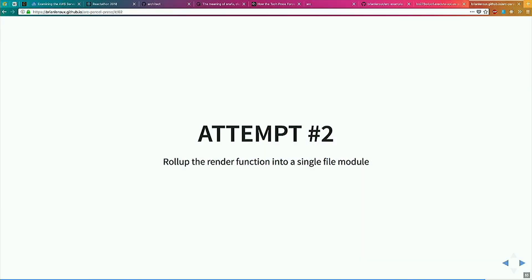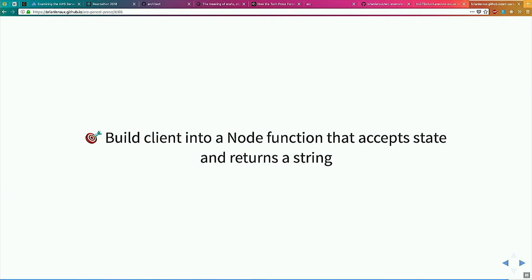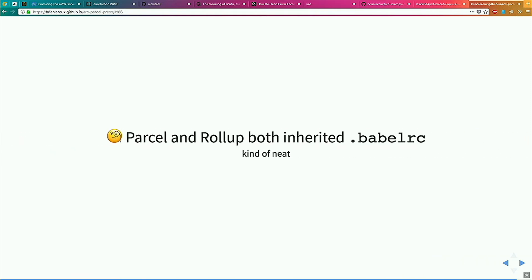So the next idea was: maybe we can compile our entire app into a single function, see how big that is, and call it. And it worked — it worked beautifully. We built our client side with Parcel, which seriously you should try out, it's kind of amazing. And we built the backend side with Rollup.js using a simple node client. Both of them inherited the same stuff from BabelRC, which was nice — it was one of those moments when configuration just worked. And I was like, wait, is this actually doing what I think it's doing? Because it looks like it worked. And it did.